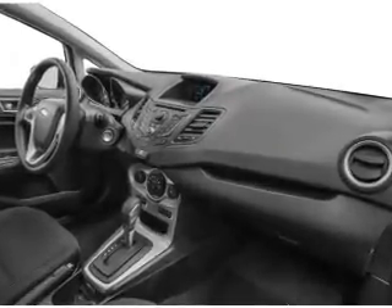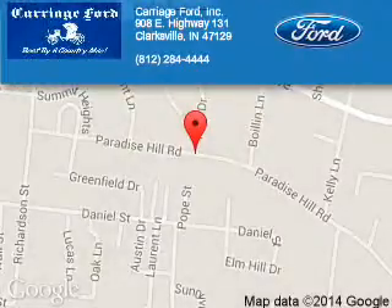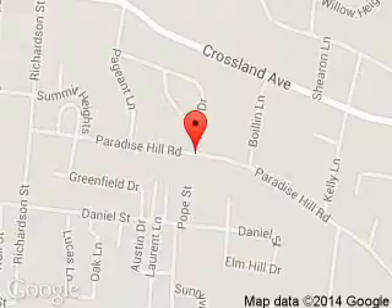Call or click to contact us today. Carriage Ford is dedicated to doing everything possible to ensure that the experience you have selecting your next vehicle is a pleasant one. We are located at 908 East Lewis and Clark Parkway, Clarksville, Indiana, 47129.